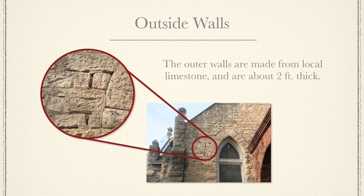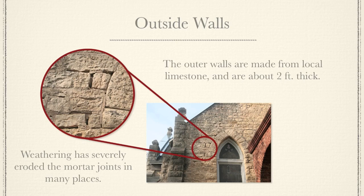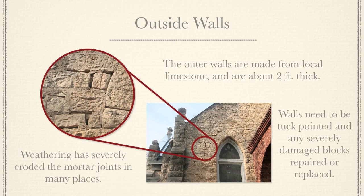The outer walls are made from local limestone and are about 2 feet thick. Weathering has severely eroded the mortar joints in many places. Walls need to be tuck pointed and any severely damaged blocks repaired or replaced.